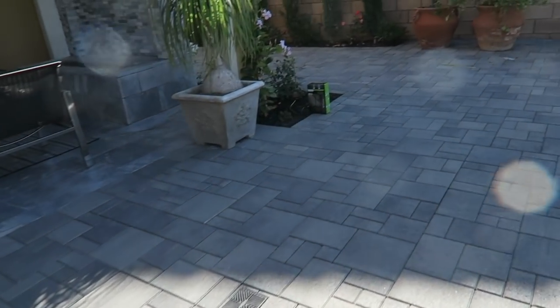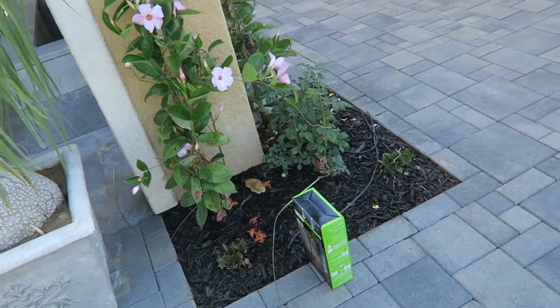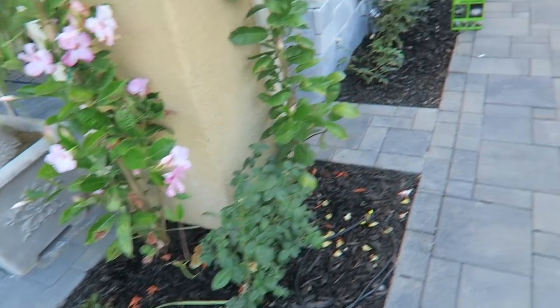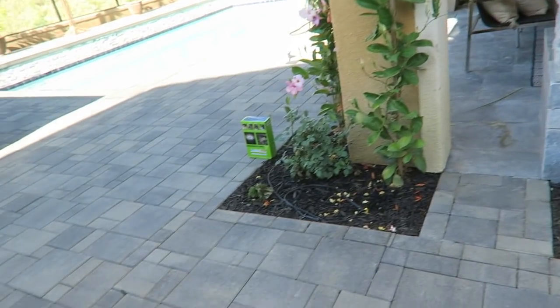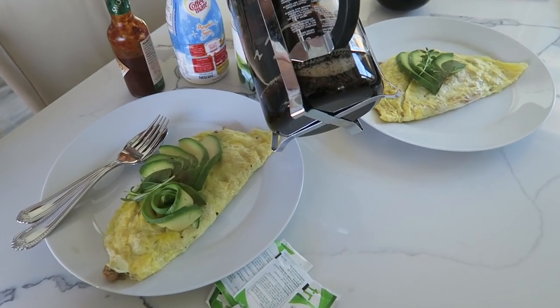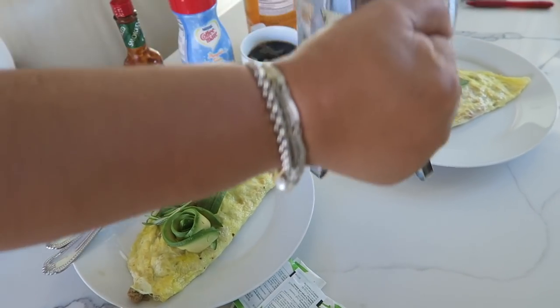Okay, guys, so we're meeting right now with our landscaper — or contractor — and we're deciding where to put the rest of the lights. He actually needs to find more because I don't think he brought enough. We're all having a little breakfast — mom, dad, and I.